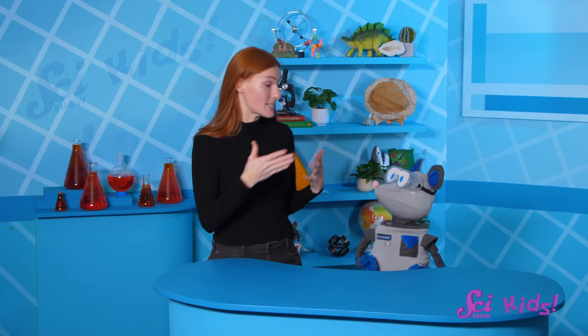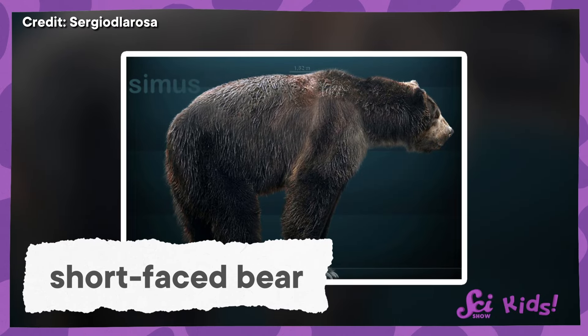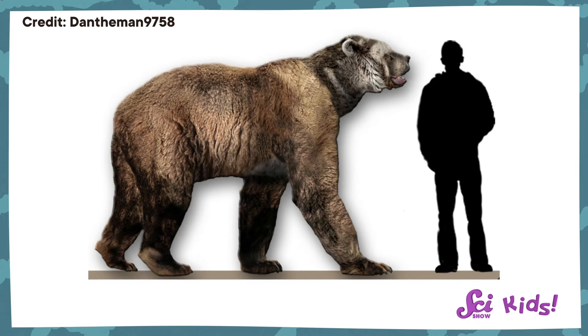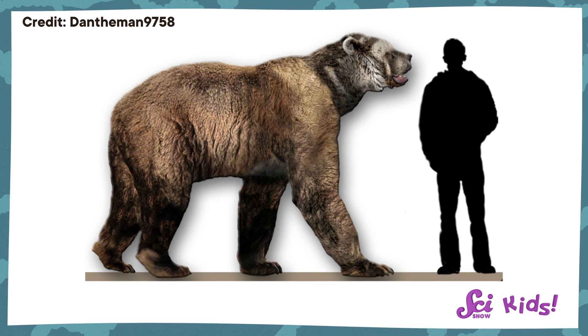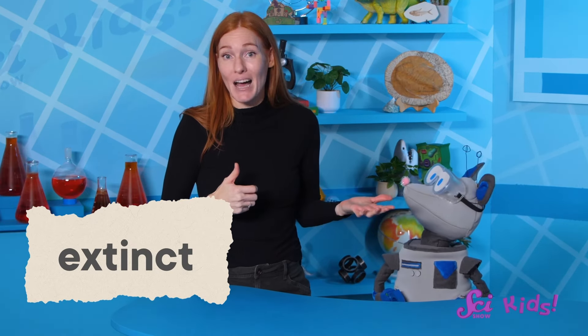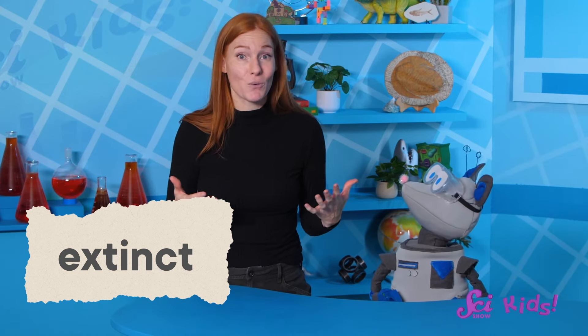Animals that moved from North America to South America included ancient kinds of foxes, horses, llamas, and big cats like jaguars and pumas. Bears moved across the bridge into South America too — big ones, much bigger than even our biggest bears today. When standing on all four legs, the short-faced bear was about as tall as an average grown-up. If they stood up on two legs, they were about as tall as an African elephant. Unfortunately, these huge bears became extinct — that means they died out, so they're no longer around today, like the dinosaurs or saber-toothed cats.